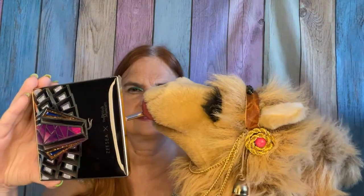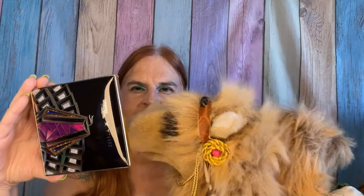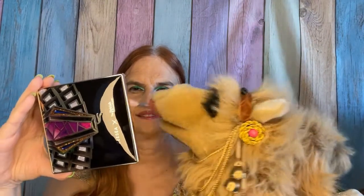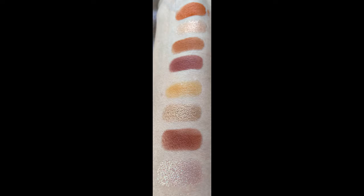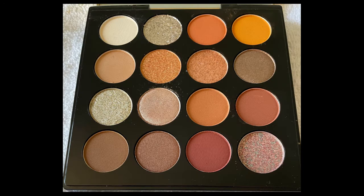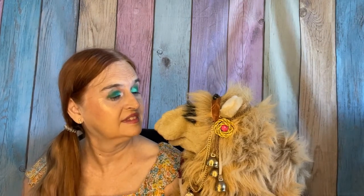And now I get to do some swatches. Cue the music. The camel will now do some swatches. Nice job with the swatches, Camel. Thank you.